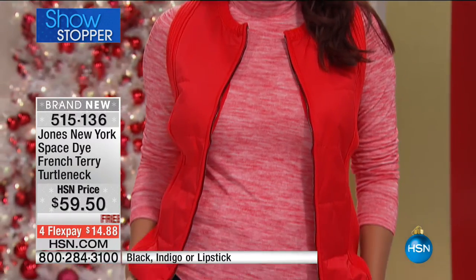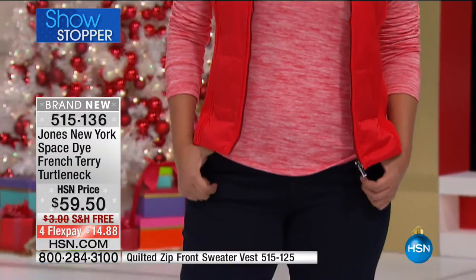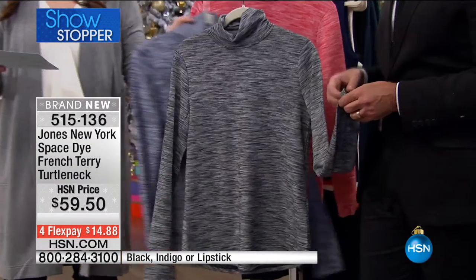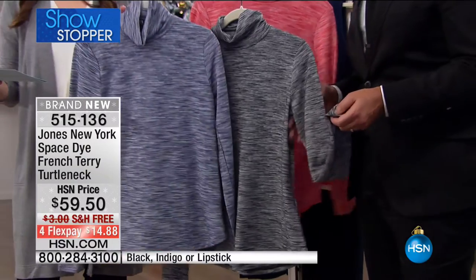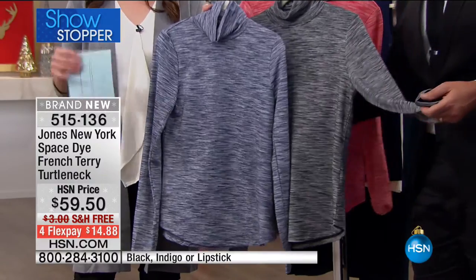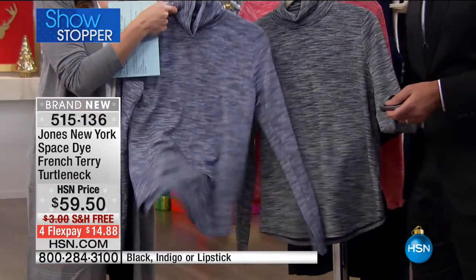It has a nice stretch and contours the body — such a flattering piece whether you're wearing it by itself or as a foundation piece for your vests, jackets, and blazers. It's fourteen dollars and change on your charge card with free shipping and handling. Annette is wearing it in the lipstick and looking gorgeous. You can order it in extra small through 3X. We also have it in indigo blue. Machine wash, tumble dry.